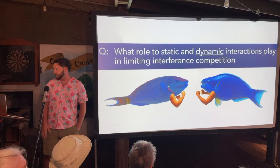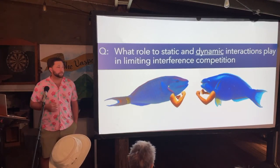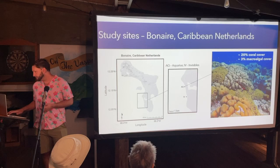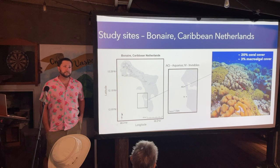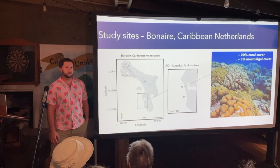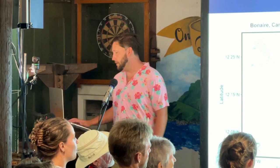Following that study, I wanted to learn more about how spatial interactions influence competition between parrotfishes. In 2021, I investigated spatial interactions among Caribbean parrotfishes to test the hypothesis that parrotfish would avoid one another, both statically and dynamically. I conducted this work in Bonaire, focusing on two sites on the southern Leeward coast — Aquarius and Invisibles — which have relatively high coral cover of 20 to 40 percent, although that's changing currently with the arrival of stony coral tissue loss disease, which finally made its way to the island.